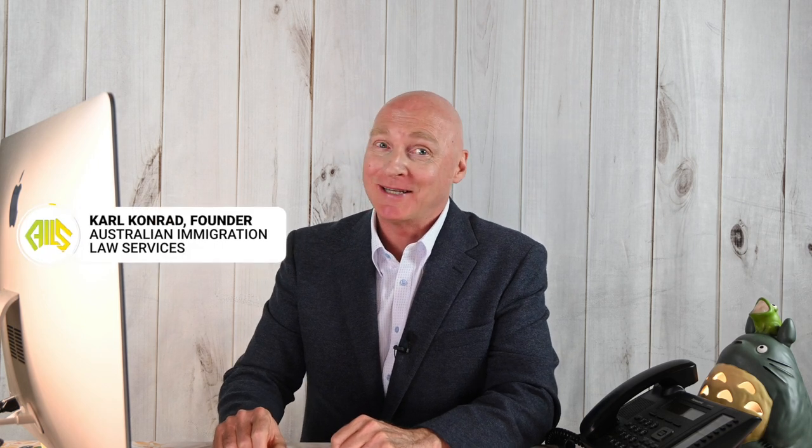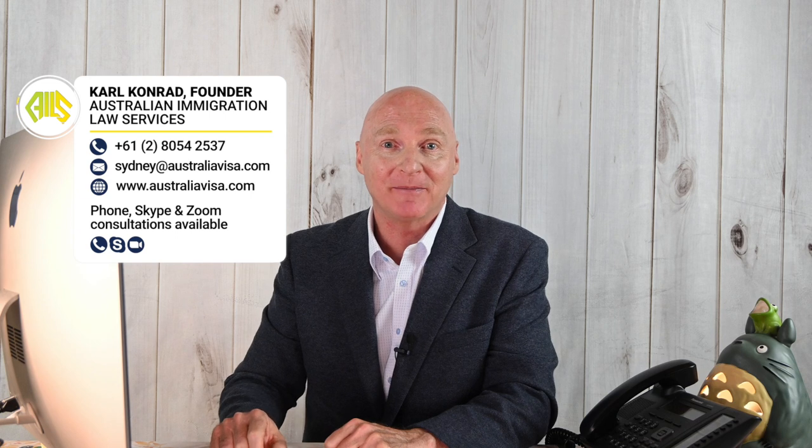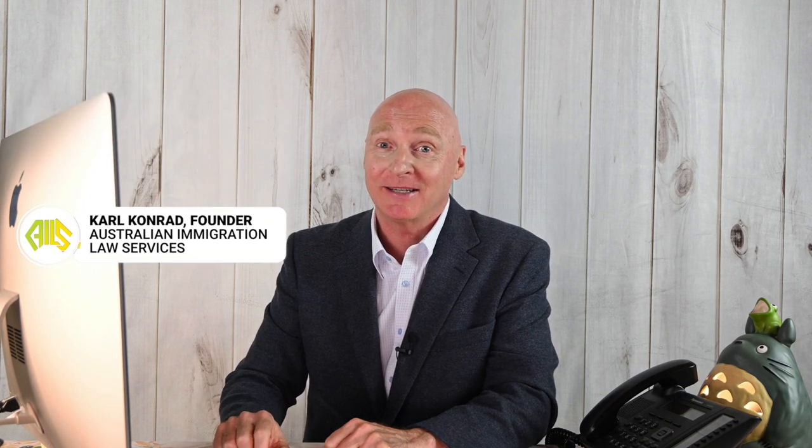Hi, I'm Carl Conrad and welcome to Immy News. Over the years I've had many accounting professionals come to me wishing to claim their accounting work experience for either the points-type visas such as the 189 or employer-sponsored visas such as the 186.